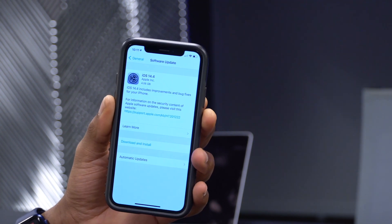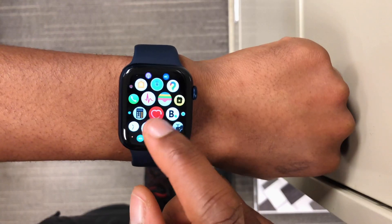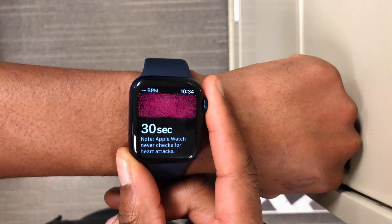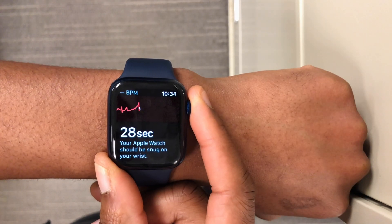With iOS 14.4 you also get better security, as there were vulnerabilities that were heavily exploited according to Apple. The ECG app has also been updated with WatchOS 7.3 — it's available on Series 4 and newer and is now available in more regions, including Japan, Mayotte, Philippines, and Taiwan. Irregular heart rate notifications are also now supported in those regions.